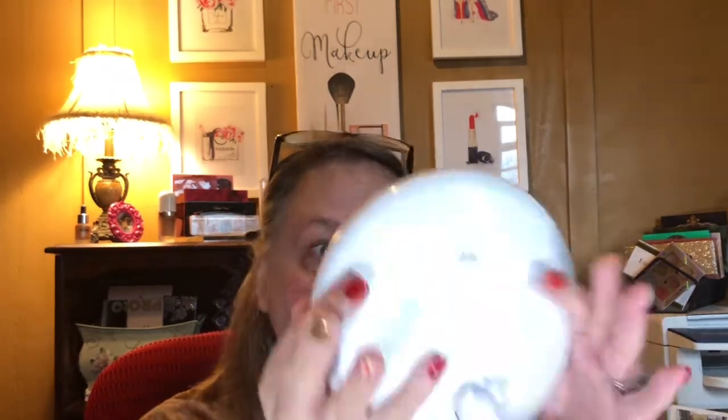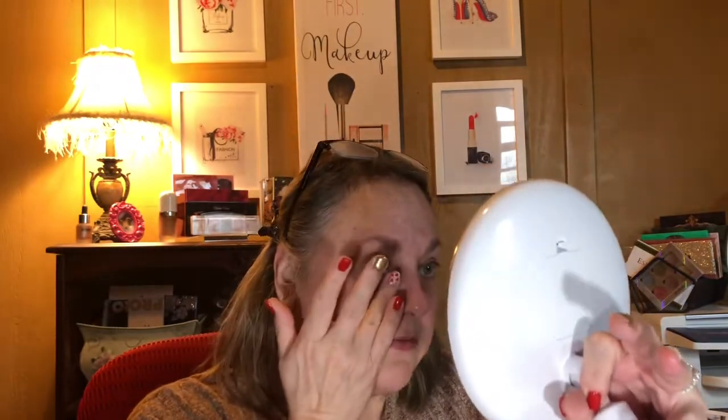I cannot tell you what it feels like to put this gel product on around your eyes when it is cool. It is the most pampering, luxurious feeling to have that cooling sensation around the eyes. I paid $29.95 for the fridge at Walmart.